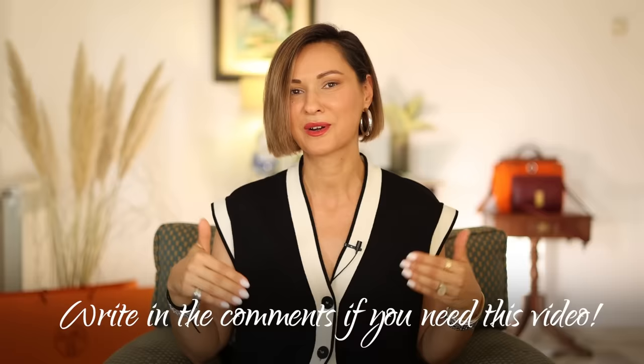By the way, I'm thinking about making a video with important tricks on how to take care of your clothes to make them last longer. If you think that topic might be interesting for you, please leave your comments below so I know to prepare that kind of video as well.